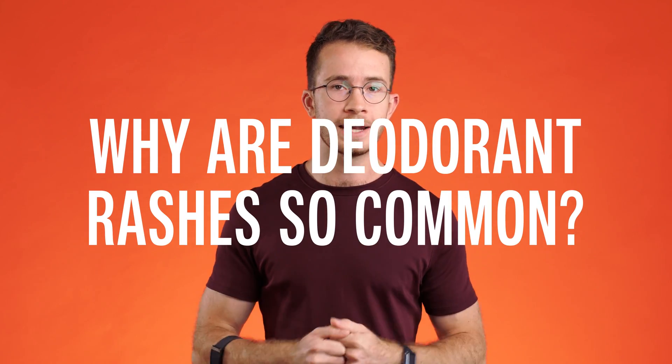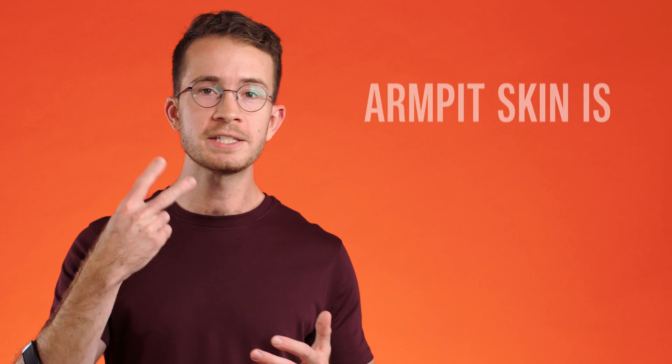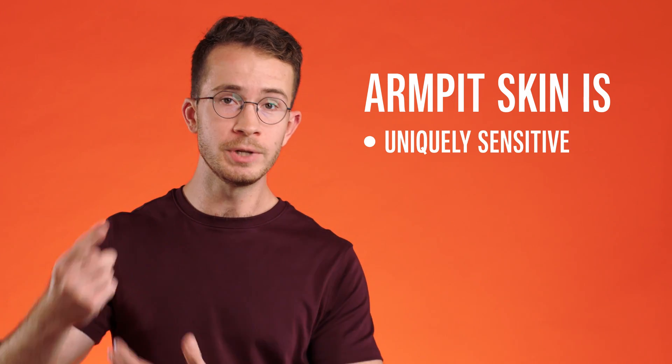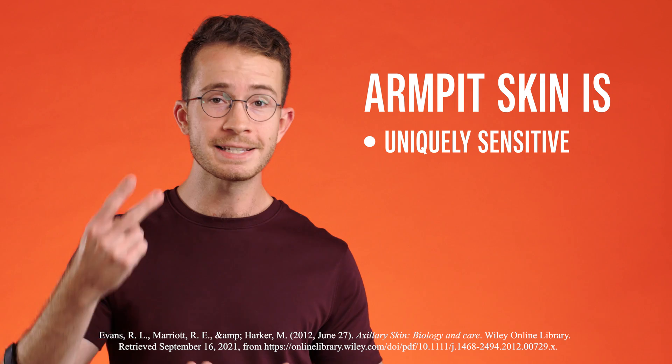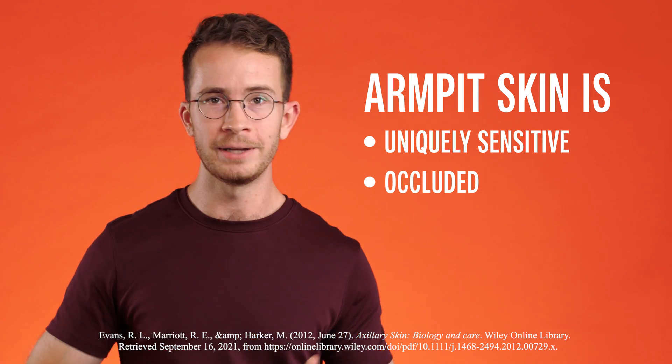Deodorants and antiperspirants are among the most common cosmetics to cause rashes or any sort of irritation or reaction. There are basically two reasons for this. One is that the skin in your armpits is uniquely sensitive, soft, and thin, and the second is that it's occluded — meaning that whatever you put there kind of gets trapped there by your armpit all day. This means that even if you're using something that wouldn't give you a reaction on another part of your body that's more exposed, underarm skin is uniquely predisposed to reveal any allergies or irritations you may have to a particular ingredient.